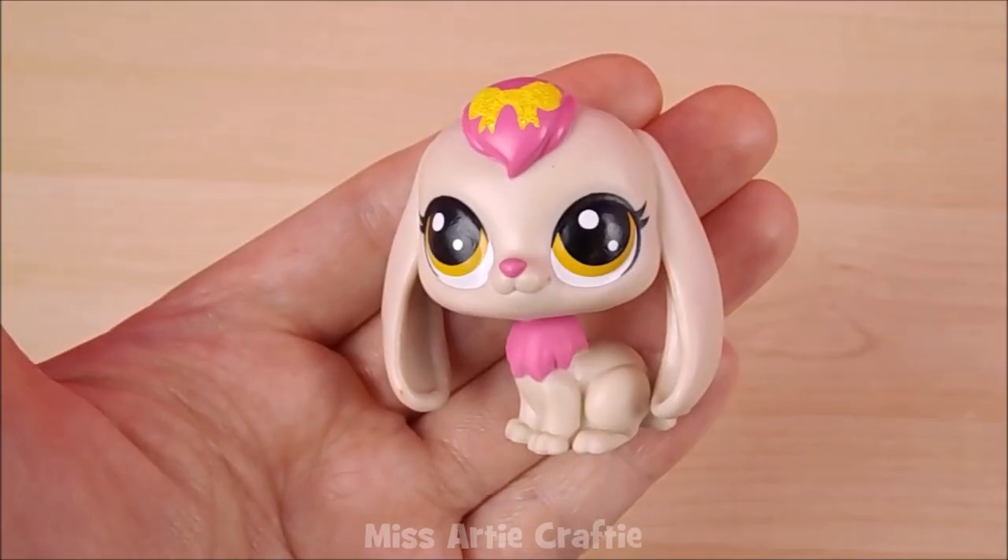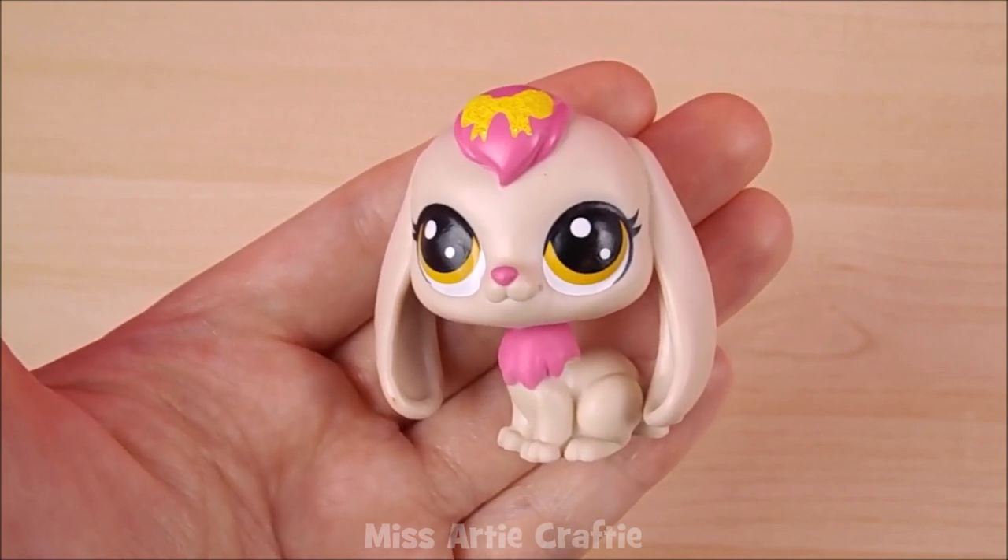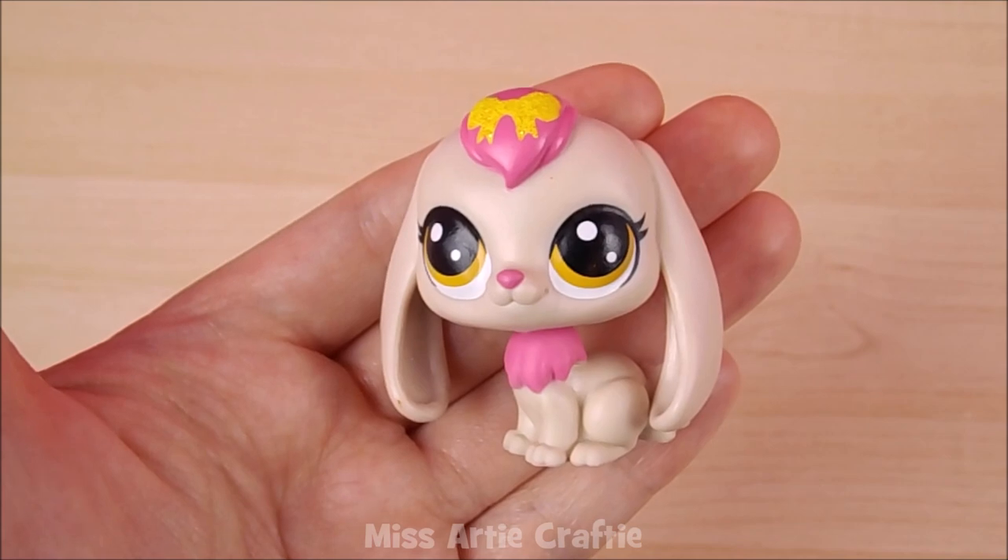Inside the next blind bag is an adorable cream and pink bunny. It has floppy ears and a sparkly bow on its head. The name of this pet is Big Dreams and this one is also common to find.